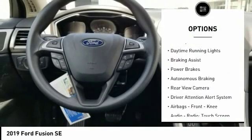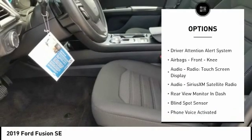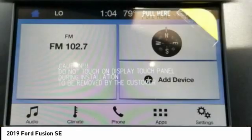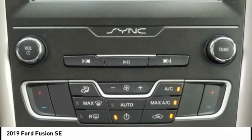Traction control, stability control, daytime running lights, braking assist, power brakes, autonomous braking, rear view camera, driver attention alert system, airbags, front knee airbags, audio radio, touchscreen display.